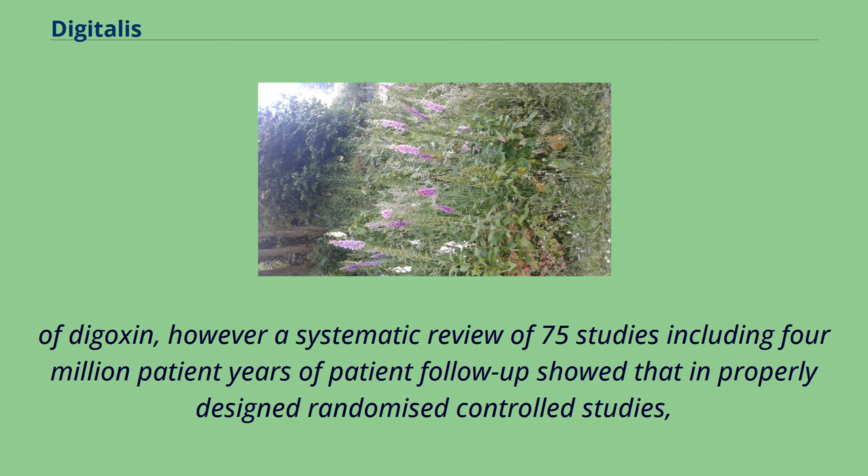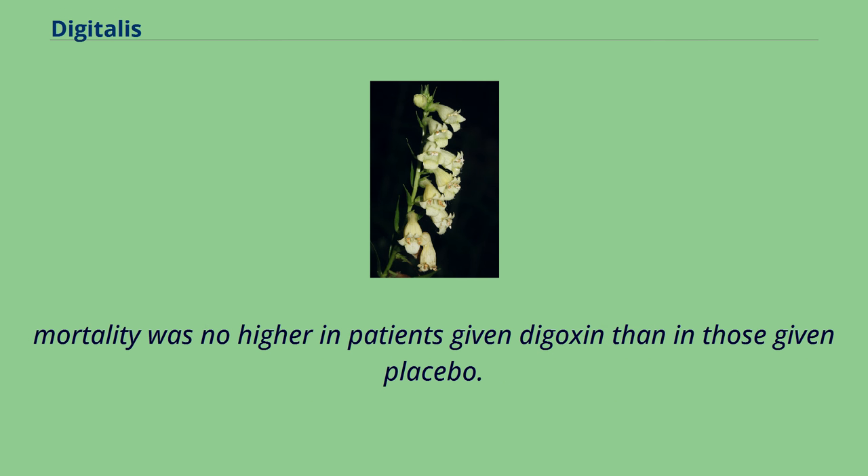The main factor is the more recent introduction of several drugs shown in randomized controlled studies to improve outcomes in heart failure. Safety concerns regarding a proposed link between digoxin therapy and increased mortality seen in observational studies may have contributed to the decline in therapeutic use of digoxin. However, a systematic review of 75 studies including 4 million patient years of patient follow-up showed that in properly designed randomized controlled studies, mortality was no higher in patients given digoxin than in those given placebo.